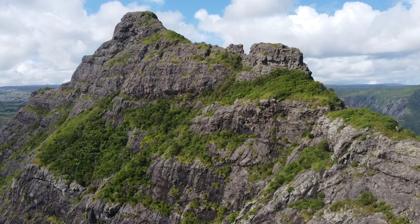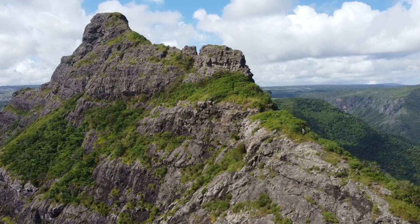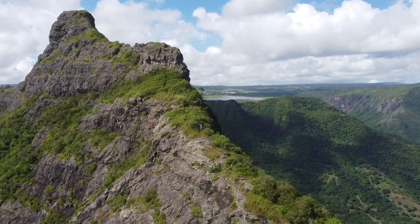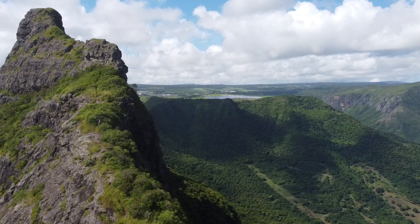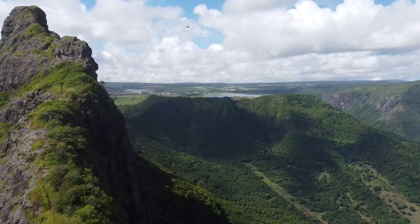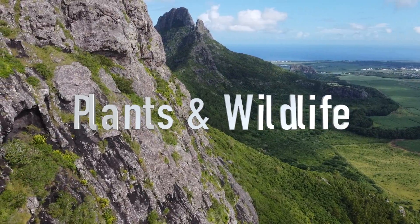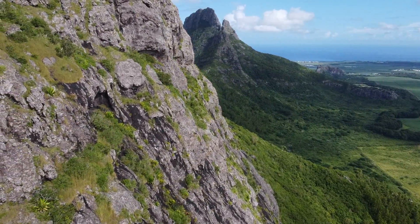Hey guys, welcome back to Adventures in Aviators. Today we are continuing our Hiking Mauritius series with Twa Mamels — or in English, three mountains. As always, we are going to be ranking our hike on five categories: location, facilities, plants and wildlife, trail traffic, and the payoff. And as always we're going to be ranking these on our scale of one to five dodo birds.